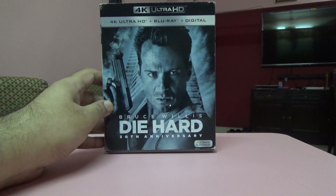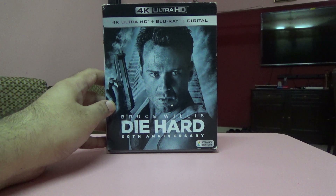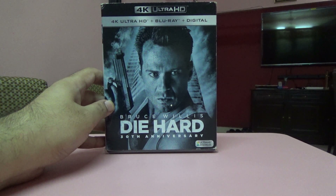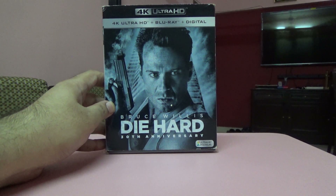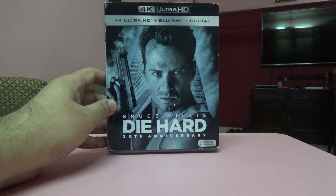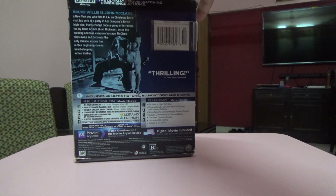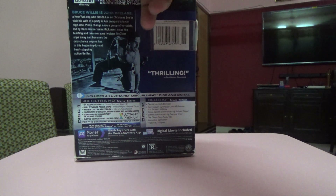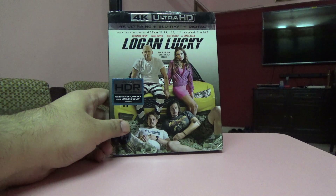Next one is Die Hard — I like Bruce Willis. Somebody was selling this at a pretty decent price of 800 rupees, which is about 60% of the original price. Even though it's a used piece and a US edition, I bought it. It's got loads of special features on the Blu-ray.